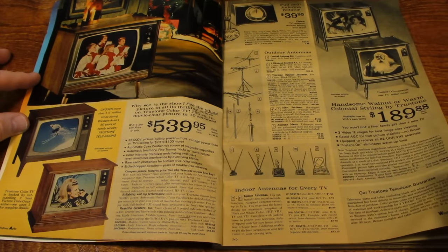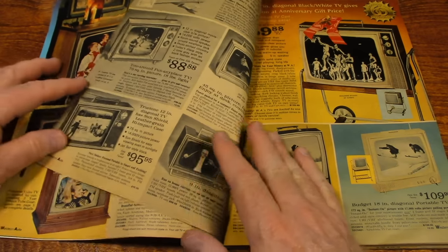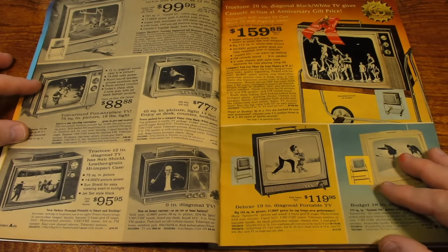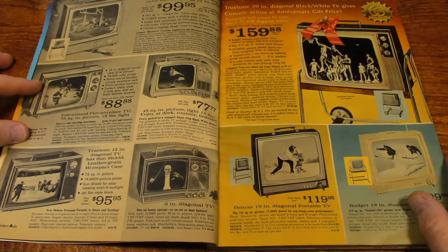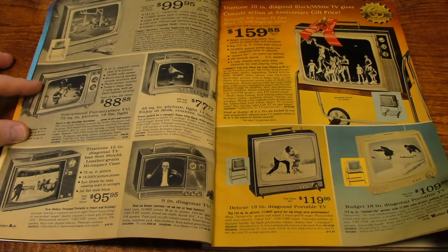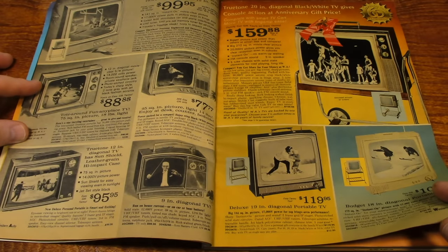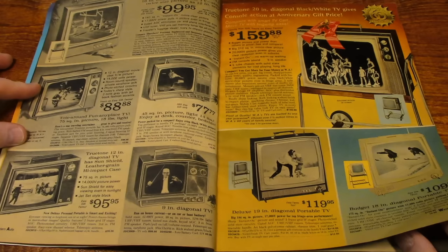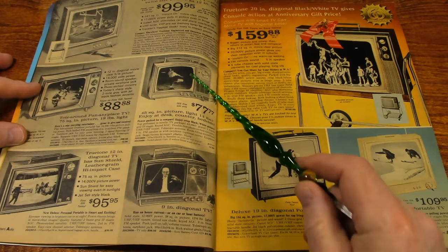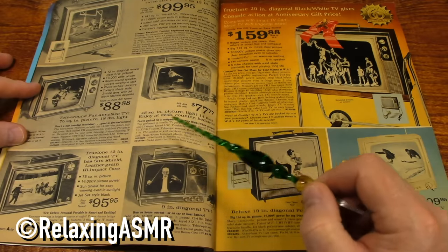Back in '69, even though the TV sets cost a lot, your average house was only $15,000 to $16,000. I think the average house these days is $300,000 to $500,000. It's kind of ridiculous. Here's some black-and-white TVs.